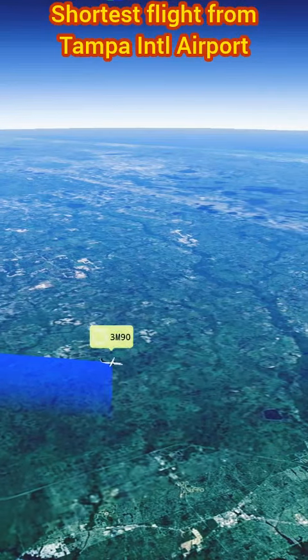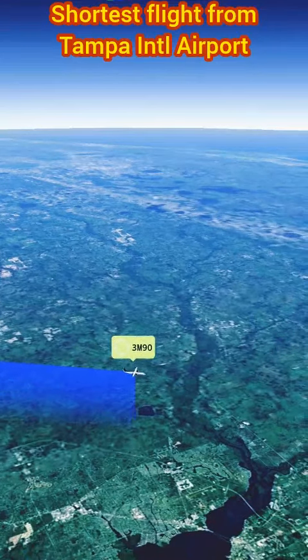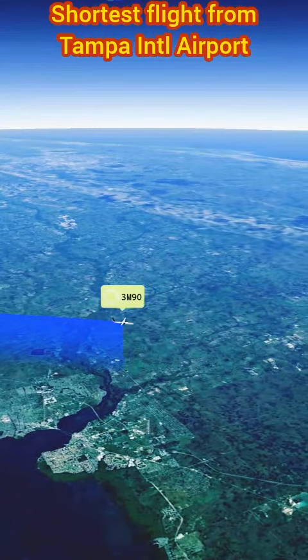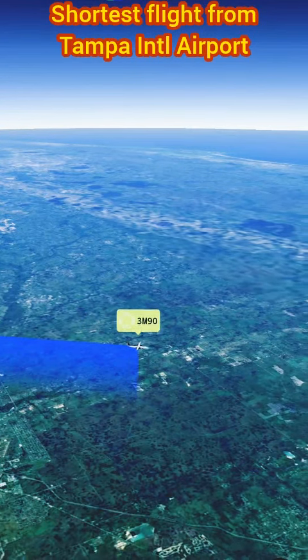Operating a fleet of Saab 340B Plus turboprop aircraft, Silver Airways prioritizes comfort and safety. With a seating capacity of 34 passengers, the flight offers an intimate and personalized travel experience.